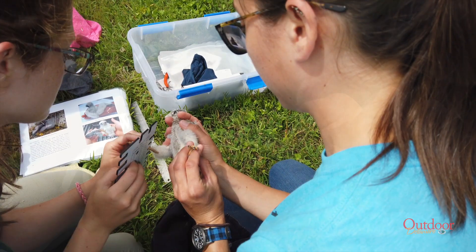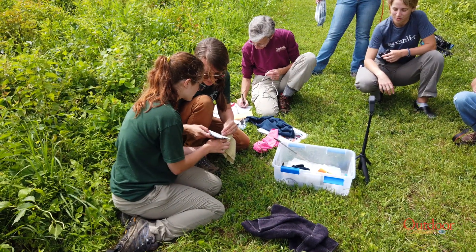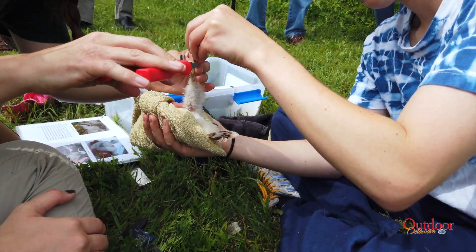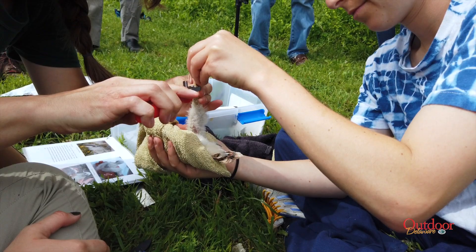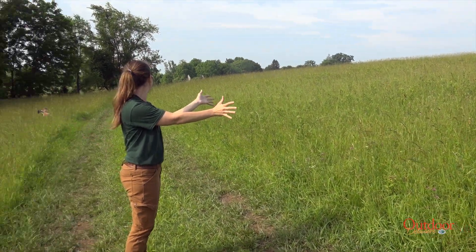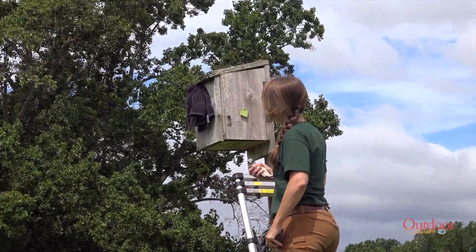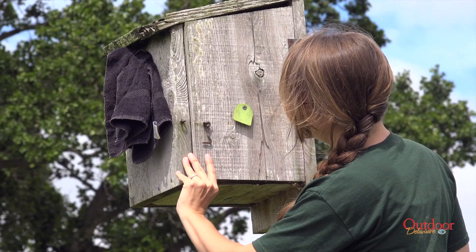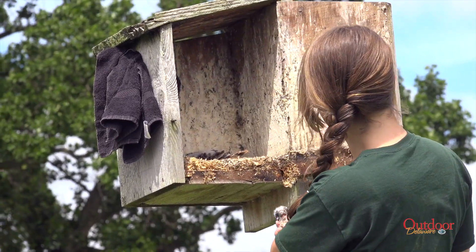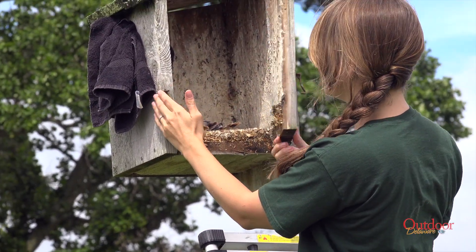And then it's time for banding. After using a special measuring tool to determine band size, a band is crimped around the bird's leg and the band number is recorded. If the bird is an adult, it can simply fly away. If it's a chick, the entire clutch is banded and put back in the nest box. Chicks will fledge from the nest between 28 and 32 days of age and continue to linger in the nest box area for several weeks after fledging.